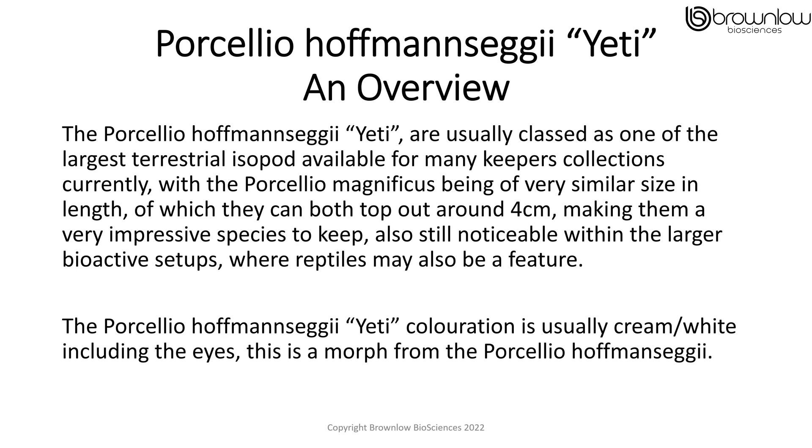The Porcelio hofmanseghi yeti are usually classed as one of the largest terrestrial isopods available from many keepers' collections currently, with the Porcelio magnificus being of a very similar size in length, of which they can both top out at around 4cm, making them a very impressive species to keep, also still noticeable within larger bioactive setups where the reptiles may also be a feature. The Porcelio hofmanseghi yeti colouration is usually cream to white, including the eyes, as this is a morph of the Porcelio hofmanseghi.